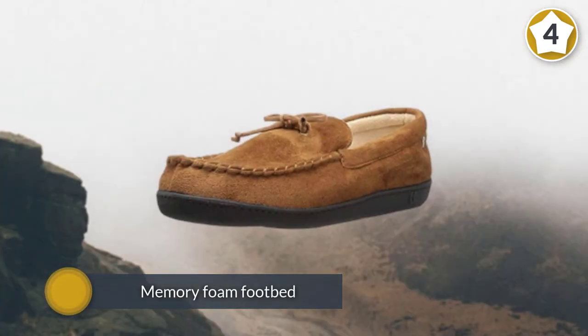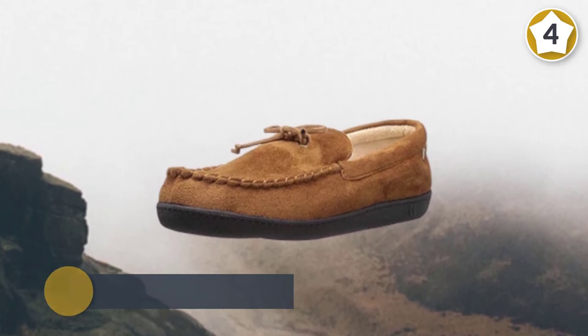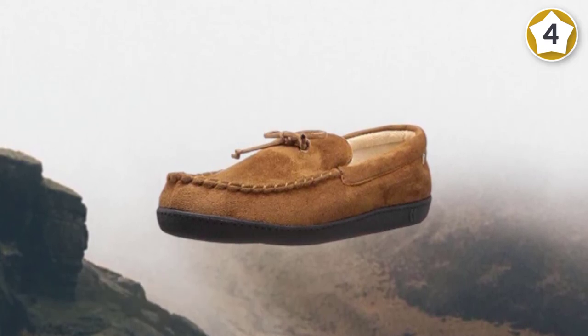The durable rubber outsole is designed for use both indoors and outdoors, with a slip-resistant surface to allow a smooth transition from indoor use.